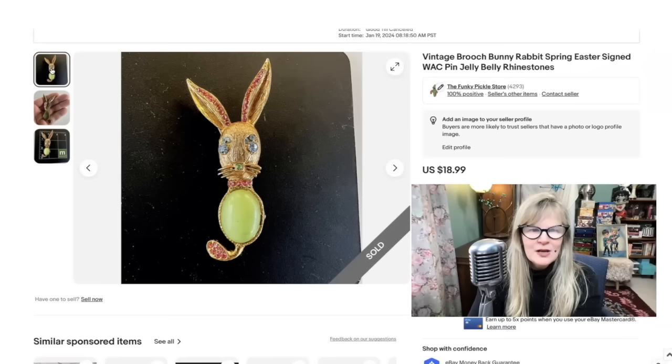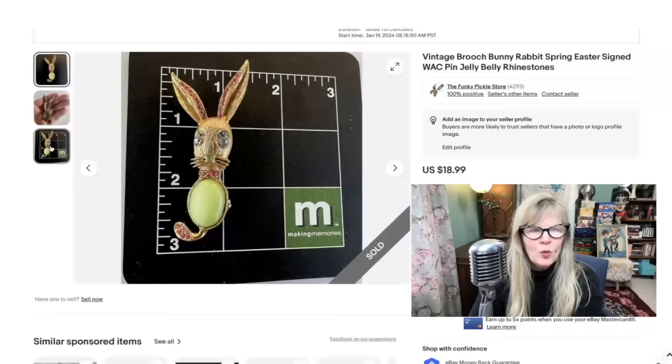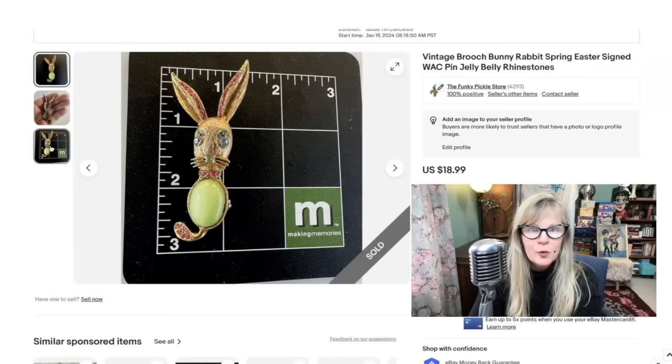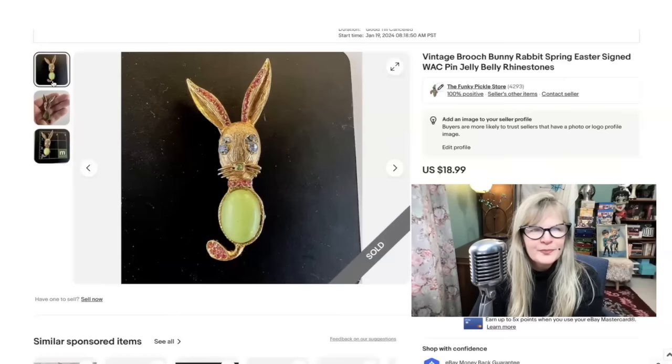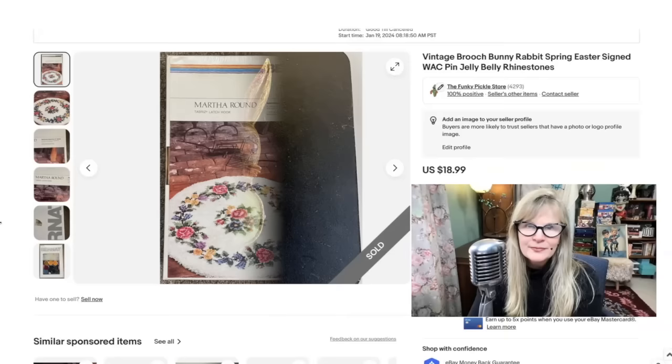I got this crazy brooch at a yard sale for $1. How fun is that bunny? I love everything about this. It was signed WAC — I had never seen that before, so I'm not exactly sure who it is. Nice and big. I love the spring colors. I call this a jelly belly. Technically it is not a jelly belly, but a lot of people call these jelly bellies. That is a stone in its belly and it is plastic — just not clear, so not quite. Very cute item. Paid a dollar, sold it for $19.